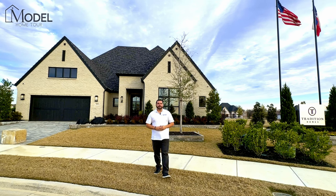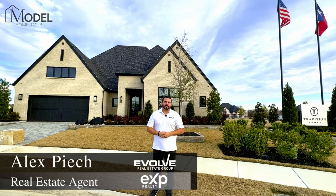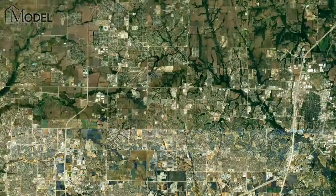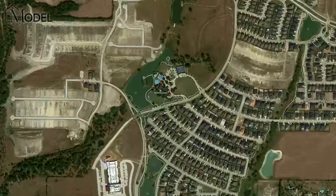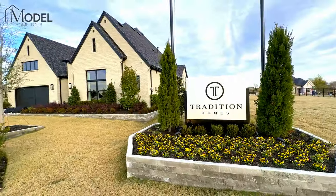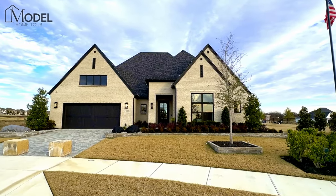Hey everybody, welcome back to another episode of Texas Model Home Tours with your host Alex Pioch with Evolve Real Estate Group at eXp Realty. Today we're in Mustang Lakes, a community located in Salina, Texas, and we're at Tradition Homes touring their 5531 model home.